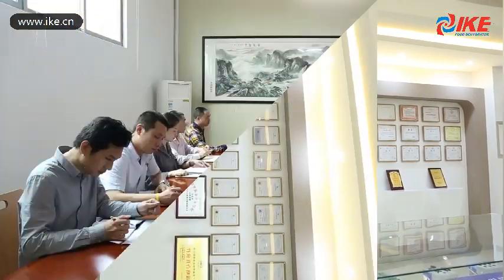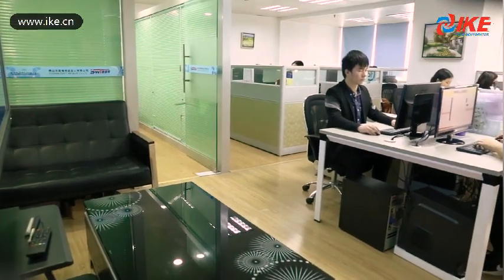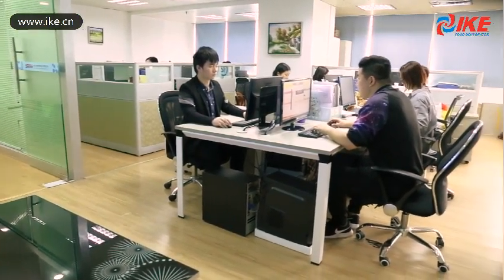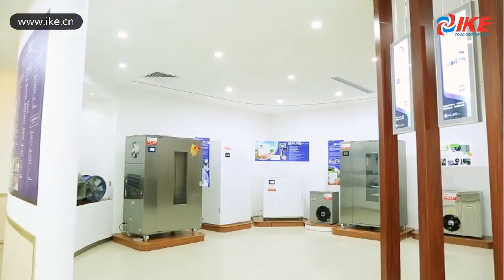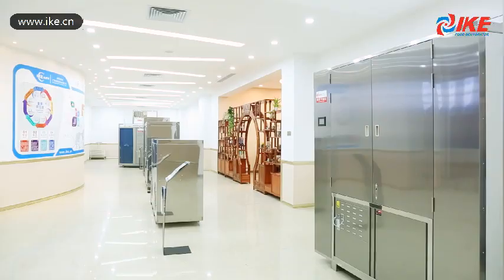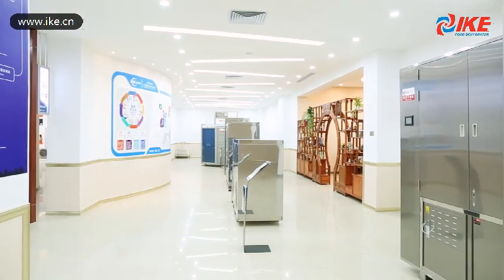IKE invested 6 million USD in developing and manufacturing heat pump food dehydrators. As a client-centered company, we provide a comprehensive solution for the food drying process. IKE has all-in-one cabinet-style dehydrators, drying rooms, and belt-chain dryers to meet different client demands. With closed-loop aerofaction technology, the drying effect and quality have increased by several folds.